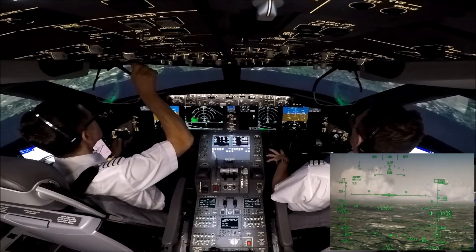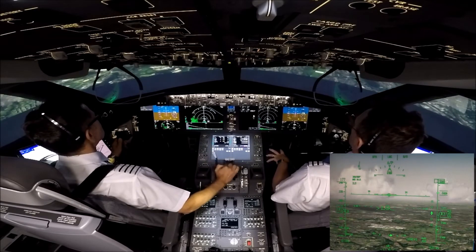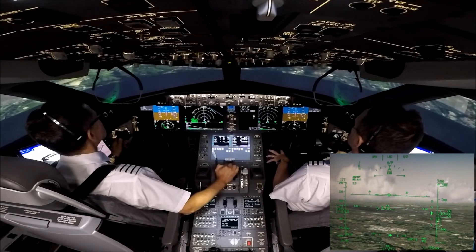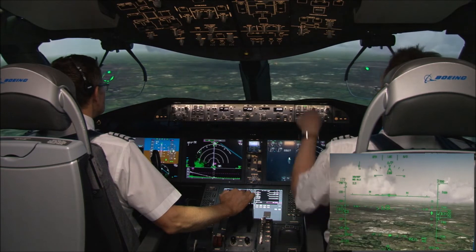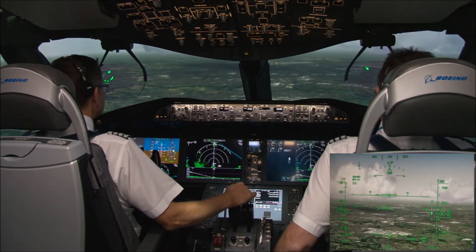Tower, Tom Jet 1 Papa Charlie heavy, ILS runway 23R. Tom Jet 1 Papa Charlie, cleared to land runway 23R, surface wind 240 degrees, 5 knots. Cleared to land runway 23R, Tom Jet 1 Papa Charlie. Fixed 3,500 feet, check.